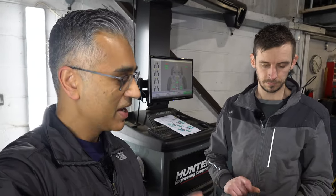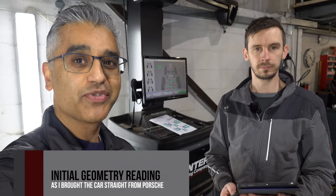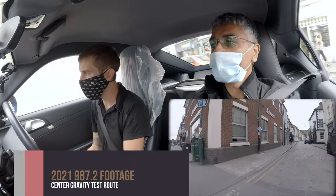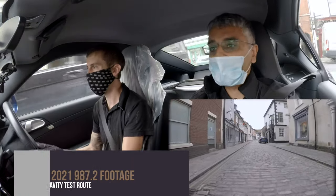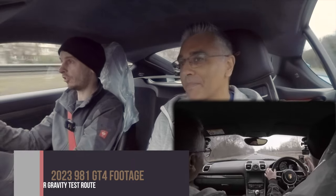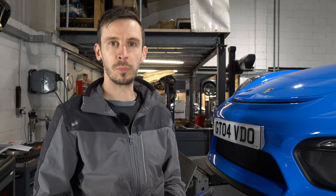Pete's done his drive on the car along the routes he knows and knows how a car should handle. The wheel alignment was done here at Centre Gravity a year ago. When Pete took the car out this morning he said it wasn't as he remembered it. Pete's going to share his thoughts on the drive, which is very interesting. We've just got it up on a Hunter Hawkeye and read out the previous readings to compare against what was set up here a year ago.